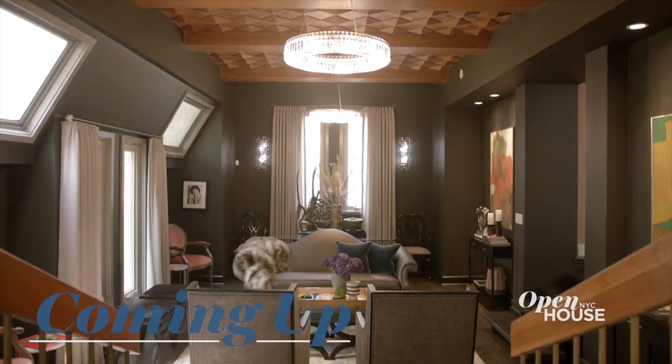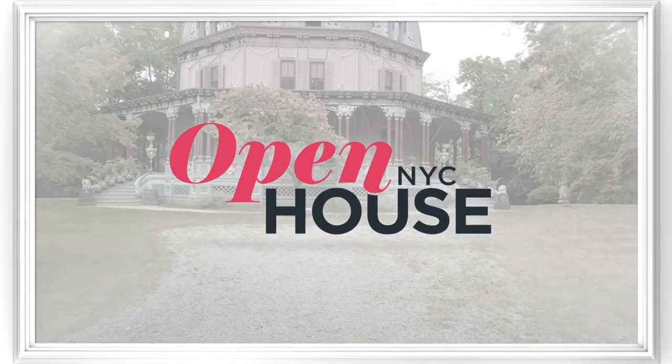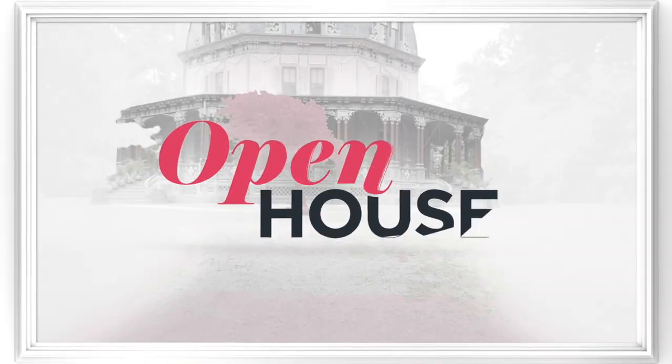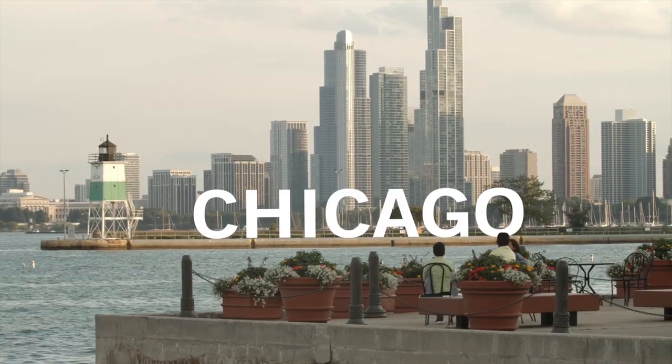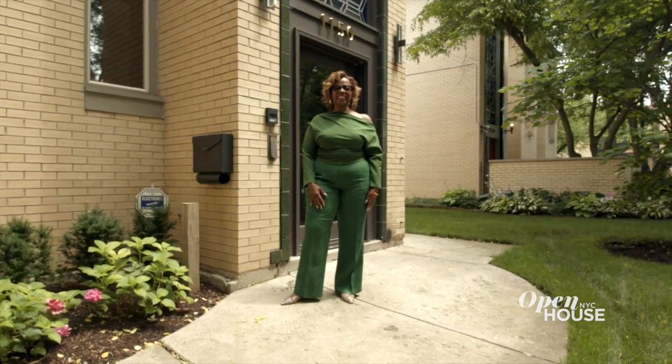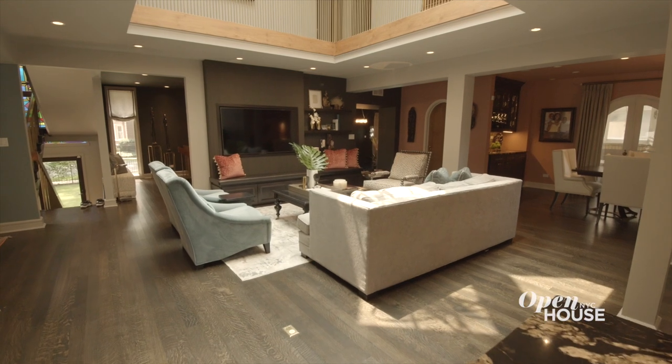Don't go anywhere because just after the break we are in the Windy City with interior designer Erin Shakur. Welcome back — now we take a special trip out to the Windy City with Chicago-based design star Erin Shakur. Erin took her client's historical home and completely remade it for today's living.